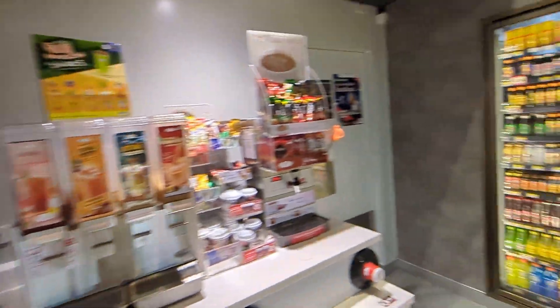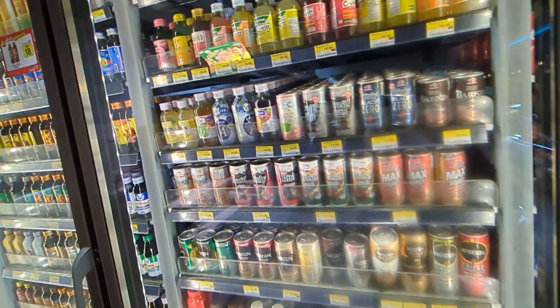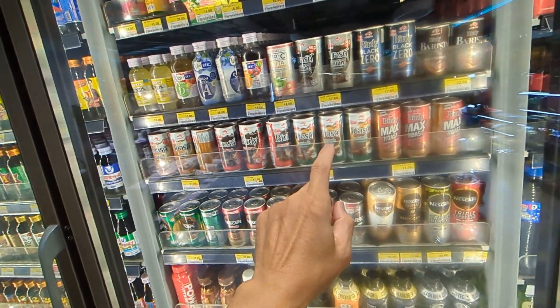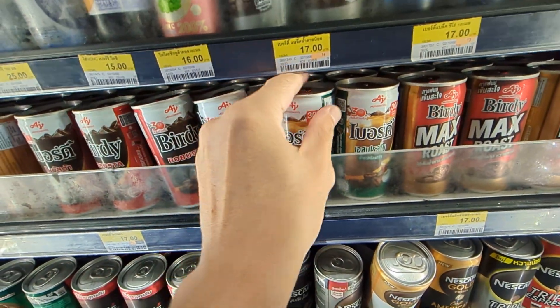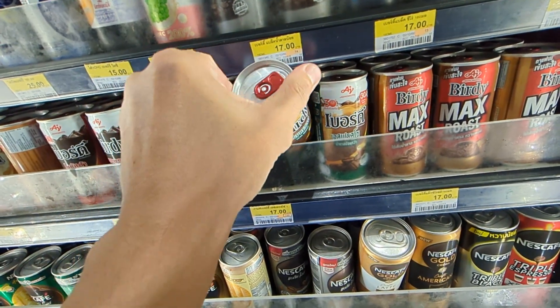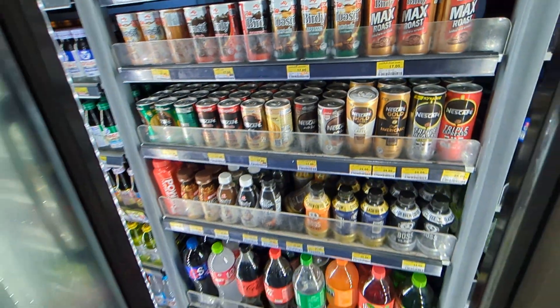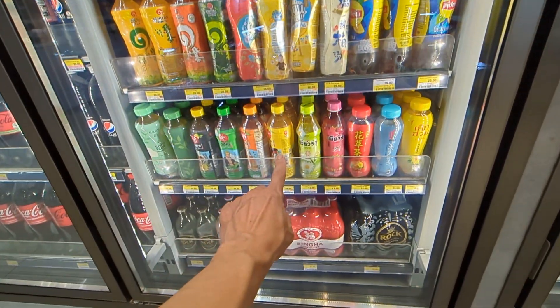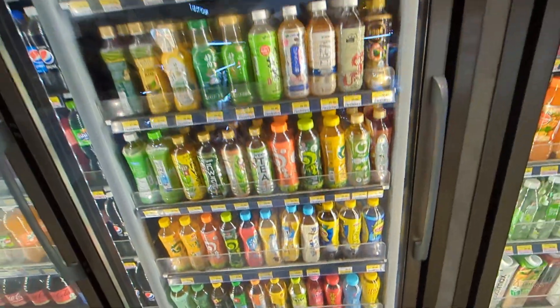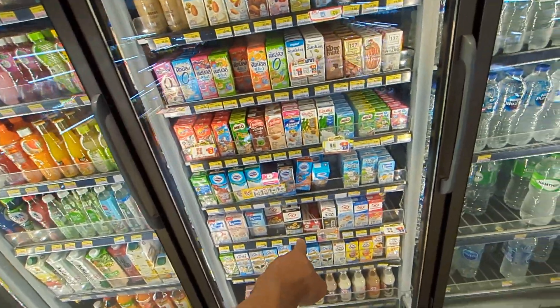There are all the fountain drinks and all the other drinks — all the green tea stuff. My favorite thing right now is this Birdie espresso with less sugar — it's really good, that's my favorite so far. I also like Oishi green tea, the toasted rice or Japanese rice flavor, and the soy milk with black sesame seed — that's really good.